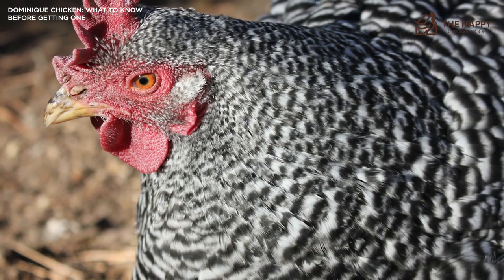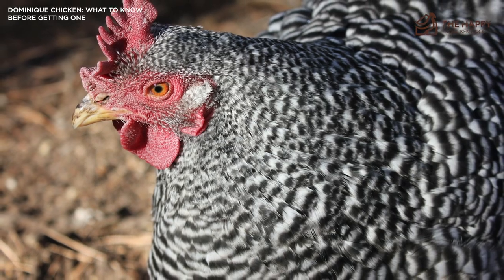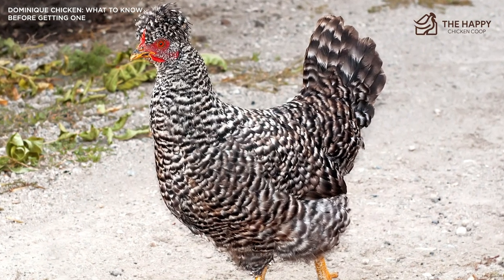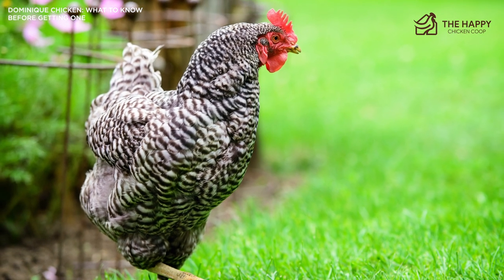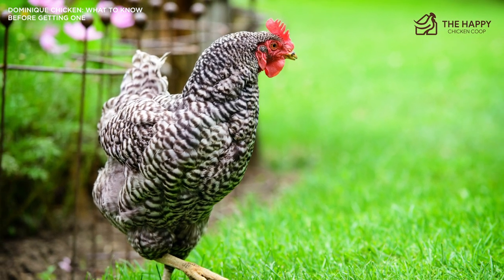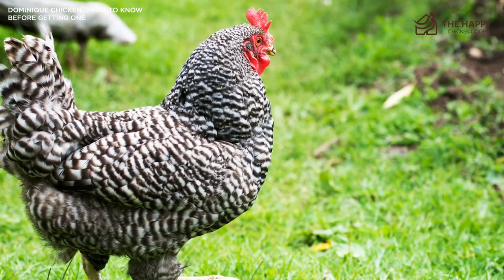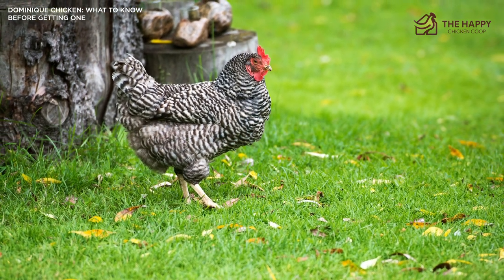Eyes are reddish bay in color. The Dominique is a well-rounded bird. The back is of medium length and moderately broad, concave in shape, rising up to the tail which is carried at a 45-degree angle. The wings are quite large but always neatly folded. The breast is rounded and full. The hackles, saddle, and sickle feathers on the males are usually long and well curved. Legs are short and stout, clean-feathered, and yellow in color, with four toes to each foot.